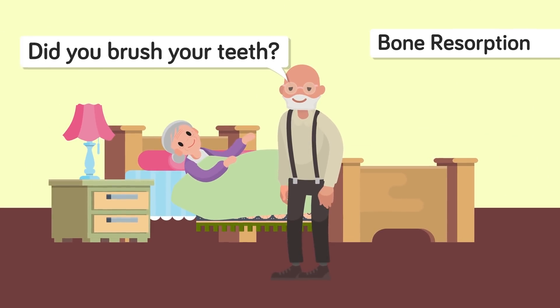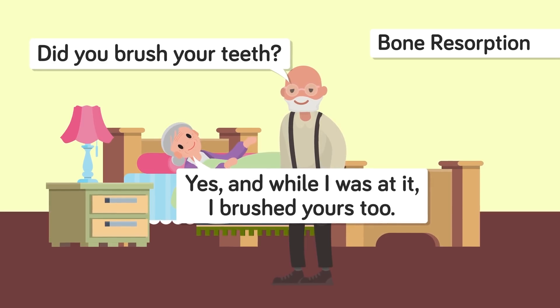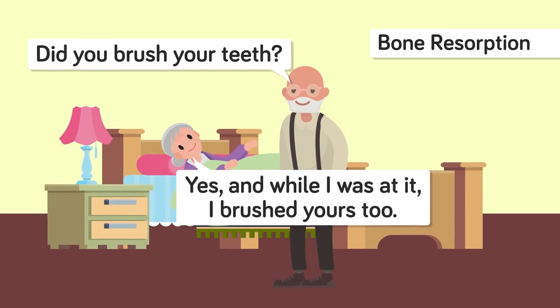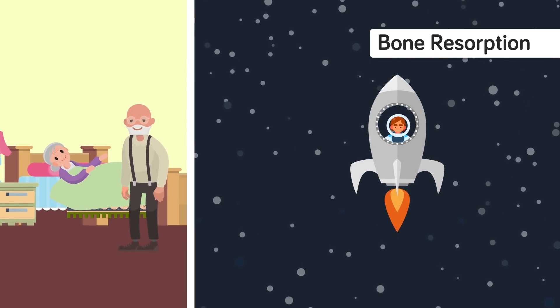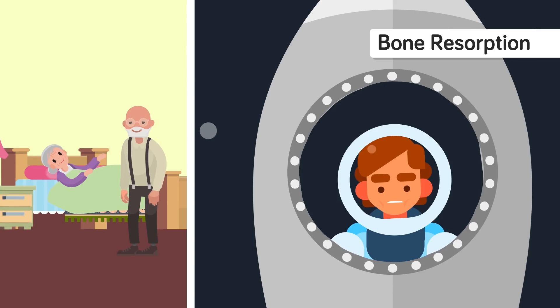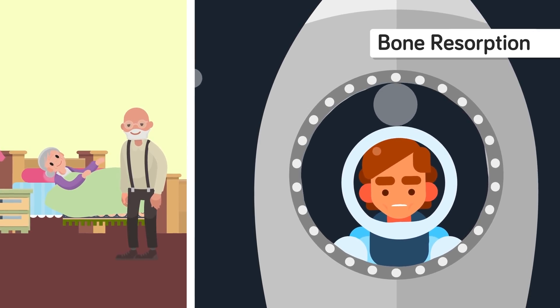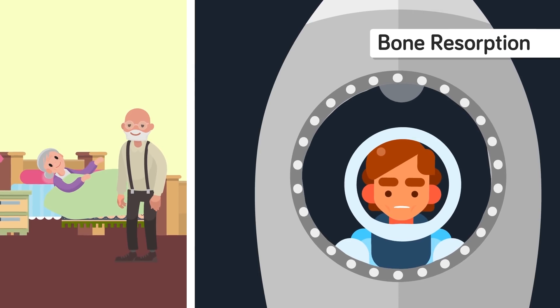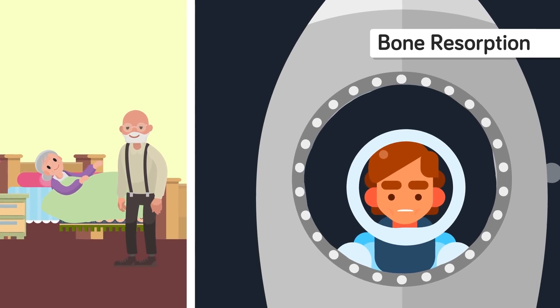When you lose teeth, your jawbone will also shrink as the bone mass reduces — this is called bone resorption. Bone resorption happens to the elderly, to astronauts, and to individuals who have lost teeth. When bone resorbs, the jaw contours tend to shrink, which can result in wrinkled lips and a sunken mouth and face. This can make you appear older, and without teeth or dentures, pressure on the jawbone can weaken it, making it more prone to fractures.